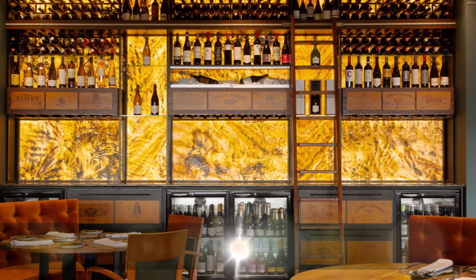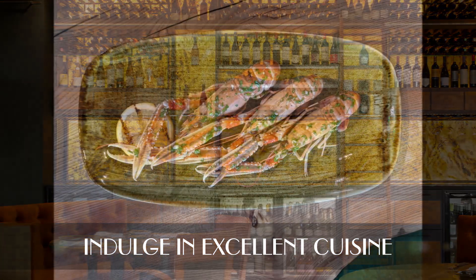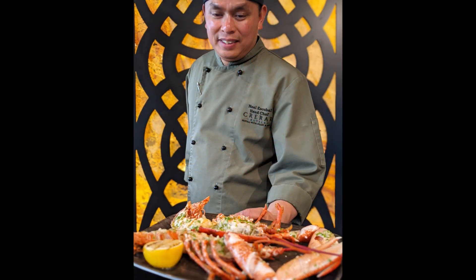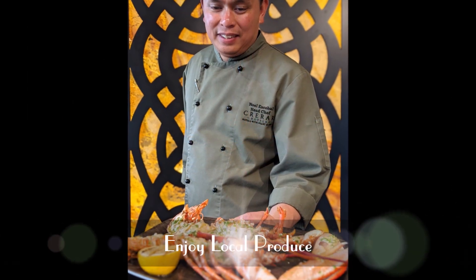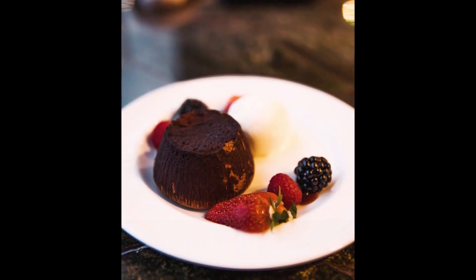The hotel's Orond na Mara Bistro — from the Gaelic for 'Song of the Sea' — offers light bites to hearty meals. Inspired by the island's location and array of fresh seafood, enjoy the best of local produce combined with outstanding views.